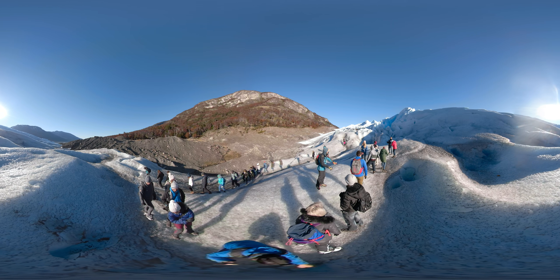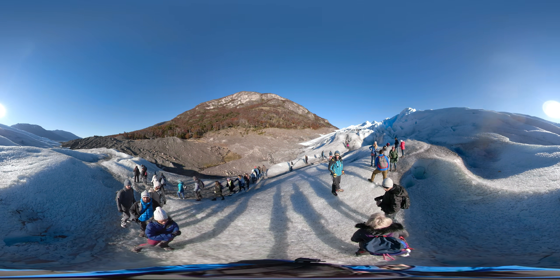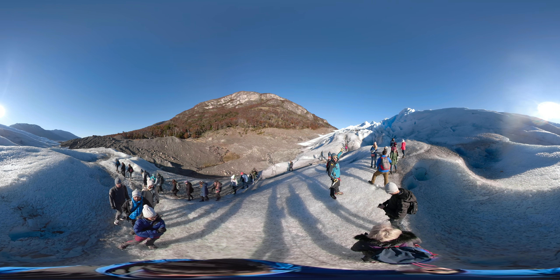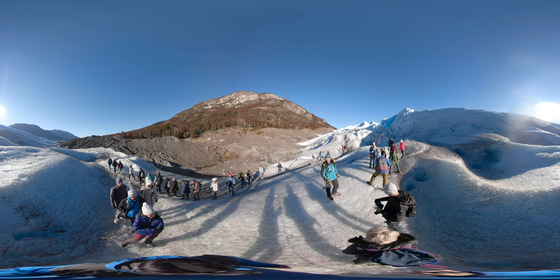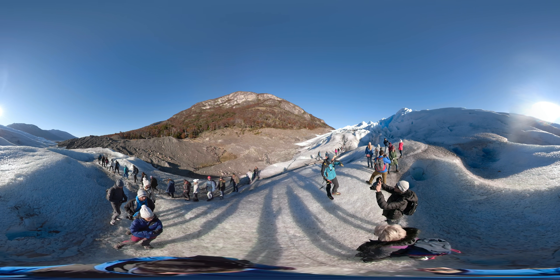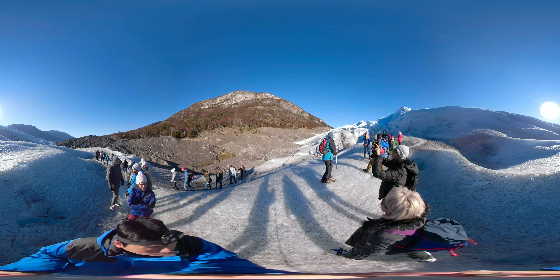The sediment is somewhere. Later on we will see a rock on the glacier. That rock came from the ice field, because the glacier can transport huge rocks all the way from the ice field to the ground.